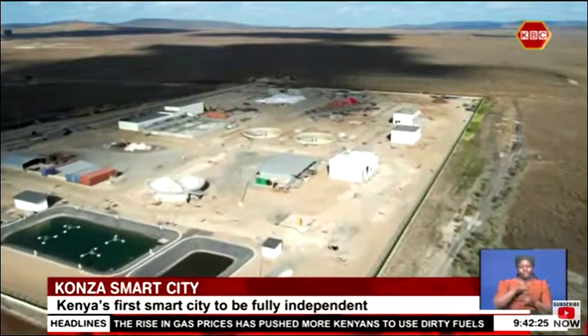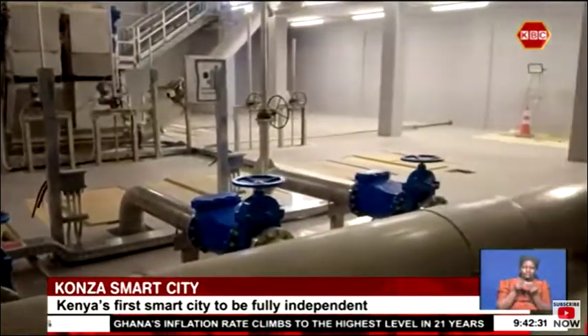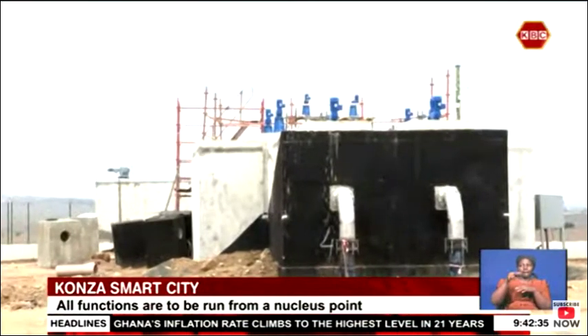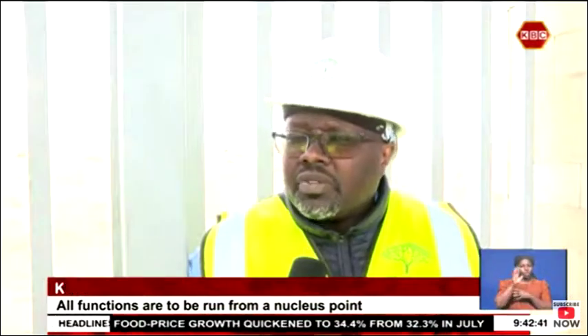The Konza City Master Plan has been structured to have the water treatment plant at the highest point, while the water reclamation facility sits at its lowest point, anchored on the science of water flow to channel any disposed water for recycling. There are various components of the project that need to be synchronized. In the long term, the city is supposed to get water from Thwake Dam, which is a core component of water supply currently at its own stage.